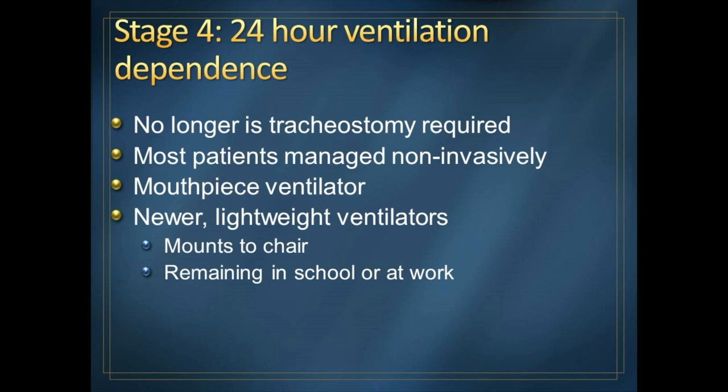The next stage in muscular dystrophy is when, after needing help with coughing and then with breathing in sleep, breathing while awake is no longer sufficient. In the old days, we used to recommend a tracheostomy — but not anymore. Most of my patients are managed non-invasively, using a lightweight ventilator attached to the back of a wheelchair, with a mouthpiece as the interface. This facilitates getting out of the house, going to school or work. The goal of life is to get out and do things, not to stay home.